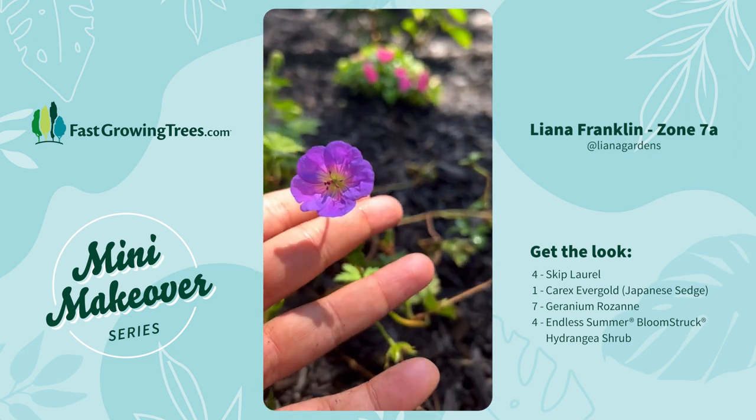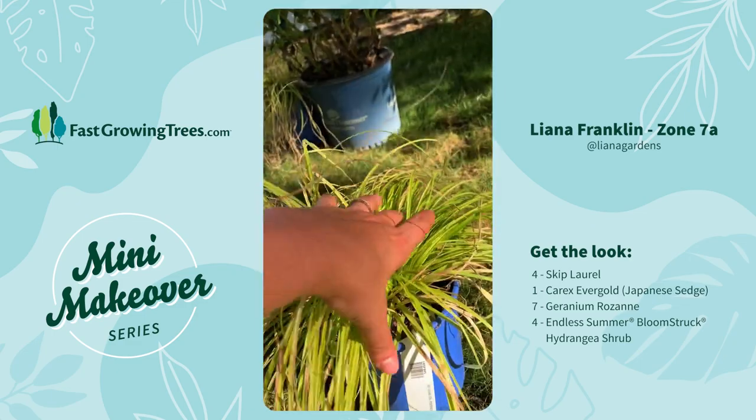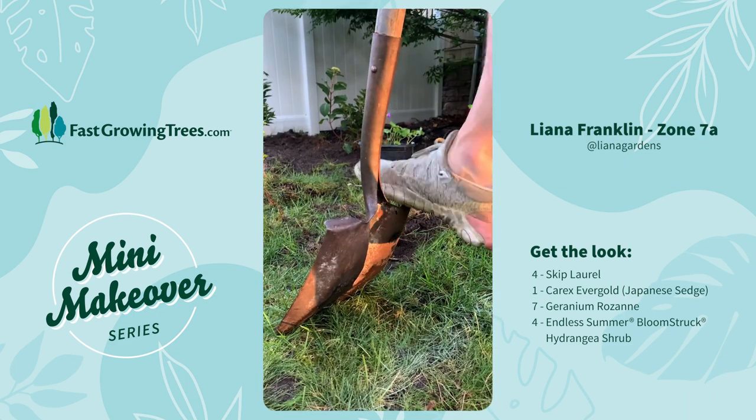I also chose these Roseanne hardy geraniums, which I love because I think these purple flowers are so sweet, and then the Carex Evergold, which is a Japanese sedge grass. But before I could do any gardening, I had to prep the bed by trimming this overgrown burning bush and doing some defining.